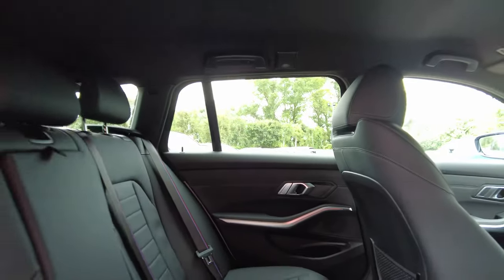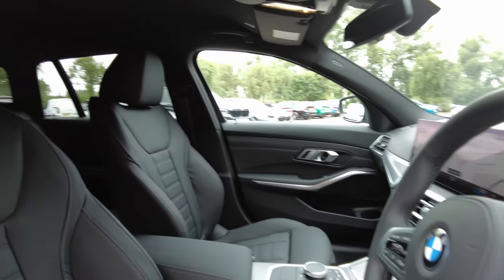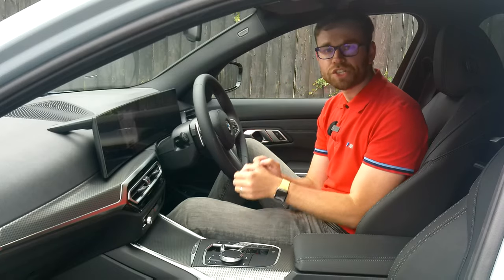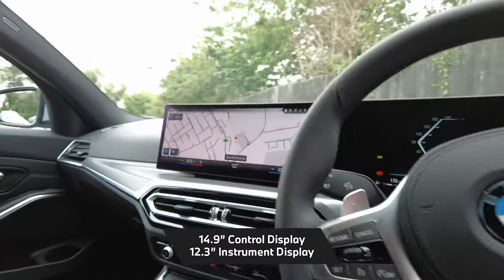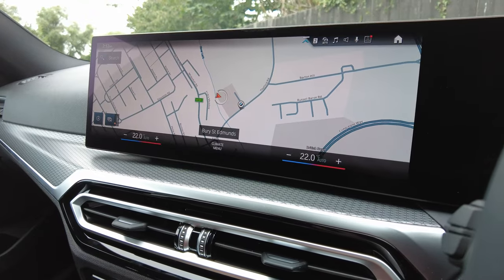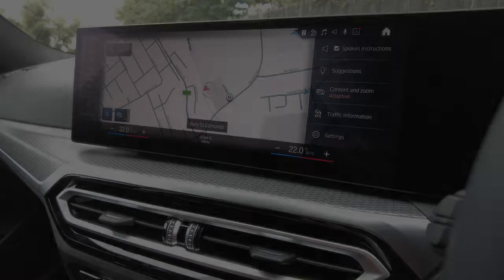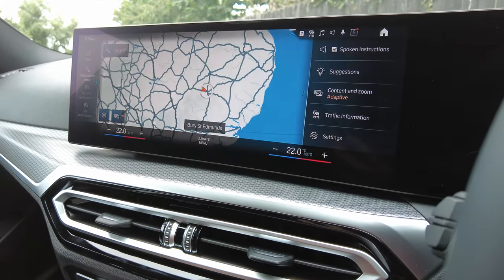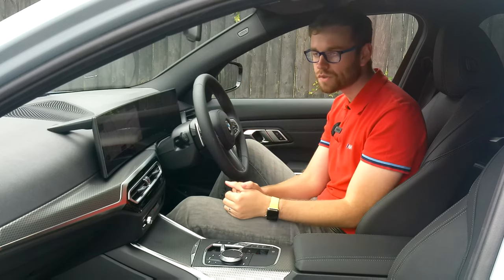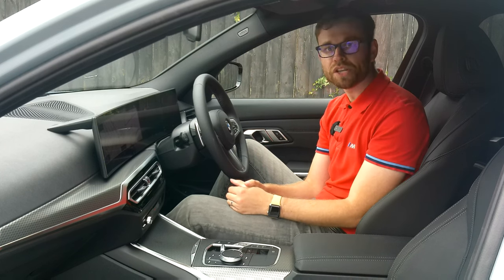Moving inside — this is where you'll see a major change as part of the facelift. The previous iDrive 7 operating system has been replaced with iDrive 8, which is a really big highlight for BMW and comes as standard. You may have seen this technology in BMW's electrified vehicles over the past year. Tapping the map brings up a 14.9-inch screen alongside a around 13-inch screen, with lots of information at your fingertips. Connectivity includes Apple CarPlay and Android Auto as standard.